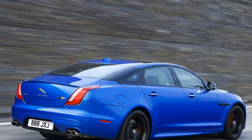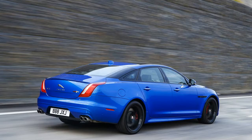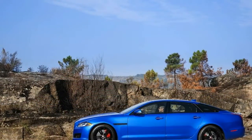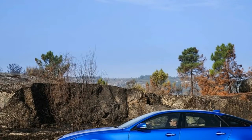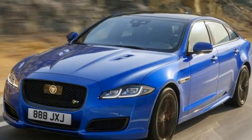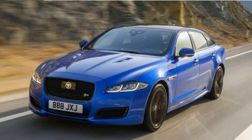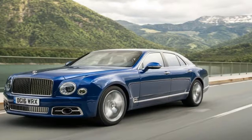Along with the new trim level, the XJ line also gets some new intelligent safety features and technology that includes a 10-inch touchscreen display, new infotainment operating system, forward traffic detection, lane keep assist, autonomous emergency braking, and drive condition monitoring. That seems like a lot of new stuff to infuse into a model that's creeping up on 10 years old.